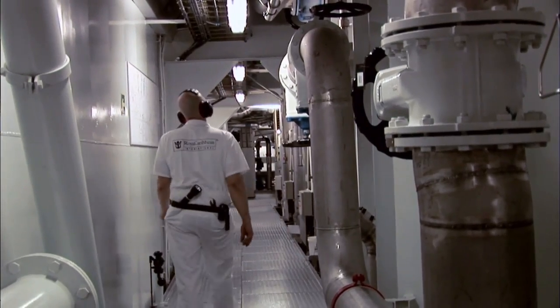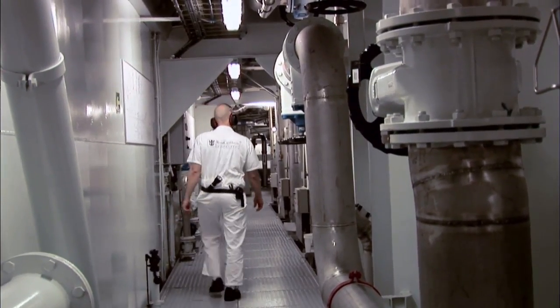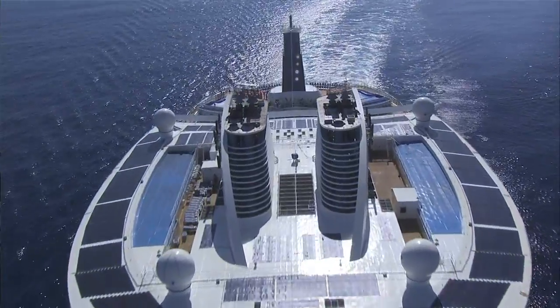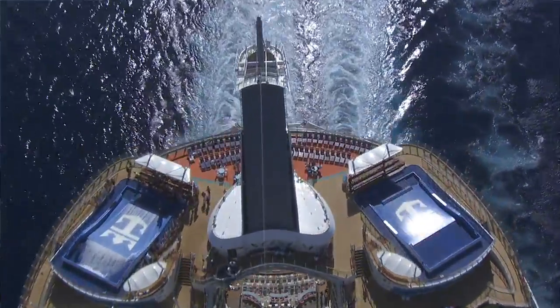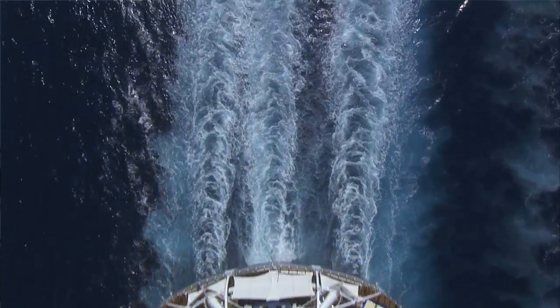With these three big engines and three smaller ones, that helps us find the right percentage of load. These engines are made to run around 82%, which is the most fuel-efficient load for these engines.